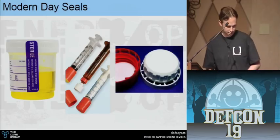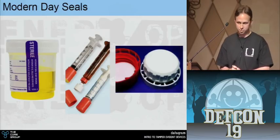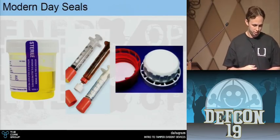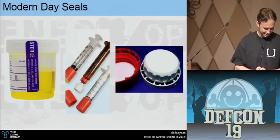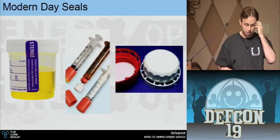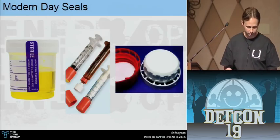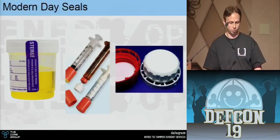We use these for a lot of medical stuff — specimen containers, blood vials, and some more expensive medicine bottles have a tamper evident seal you physically break that can't go back to the way it was, unlike a normal water bottle seal.